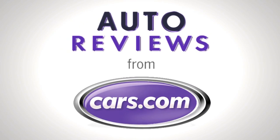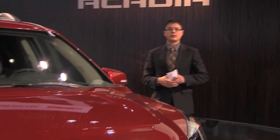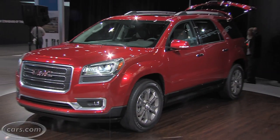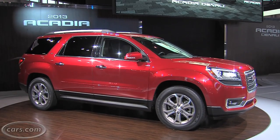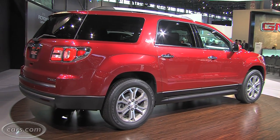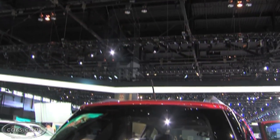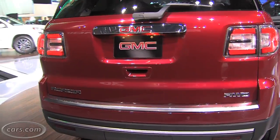Hi, I'm Kelsey Mayes for CARS.COM and we're at the Chicago Auto Show checking out the 2013 GMC Acadia. This is GMC's three-row crossover, related to the Buick Enclave and the Chevrolet Traverse. It's got new exterior design, an upgraded interior, and new safety features for 2013. Let's check it out.